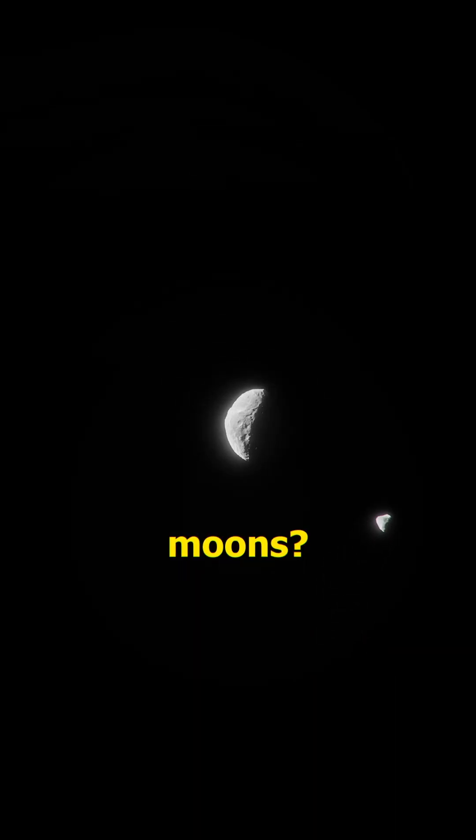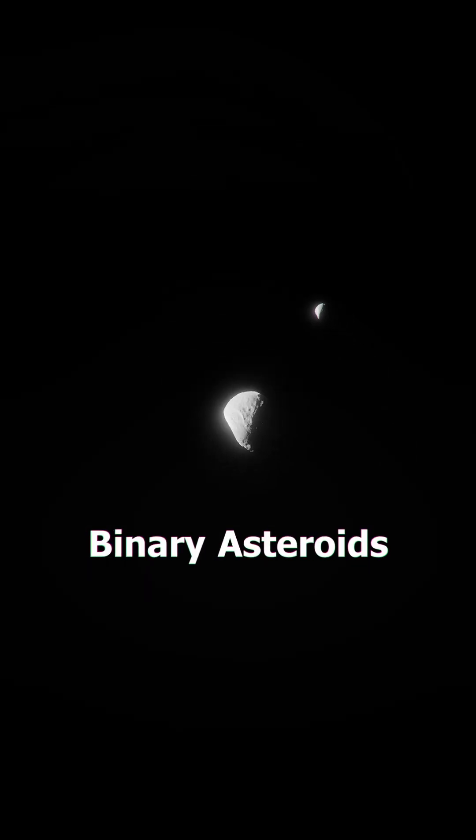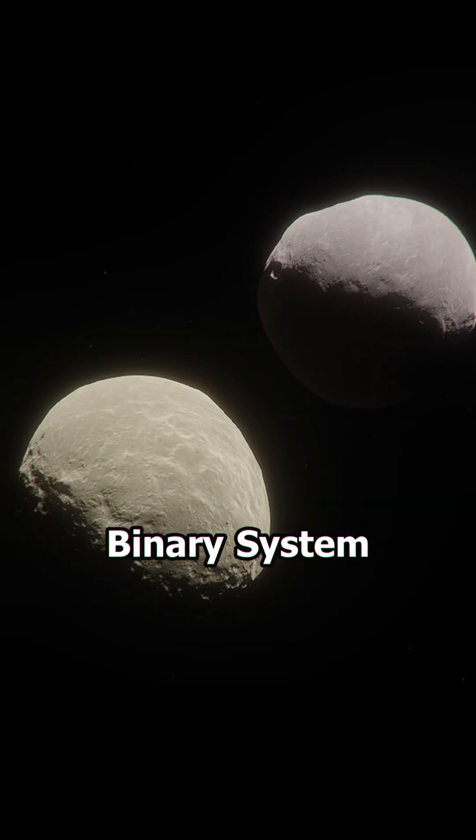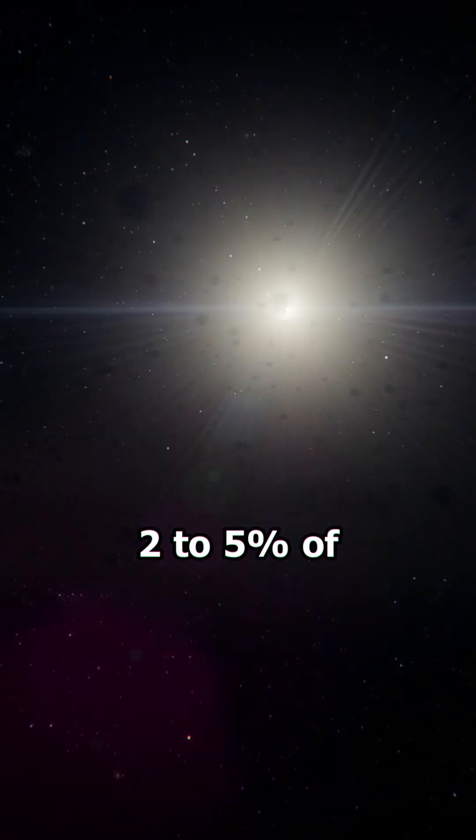Did you know that asteroids can have moons? These are called binary asteroids. Around 15% of the near-Earth asteroids are inside a binary system, and about 2-5% of the main belt asteroids are also in a binary system.